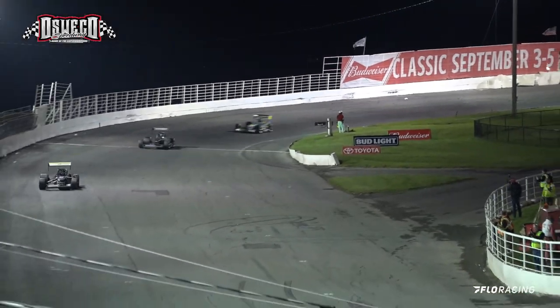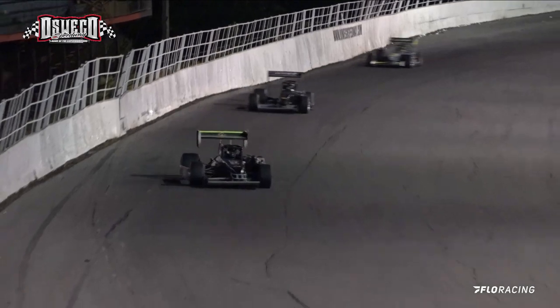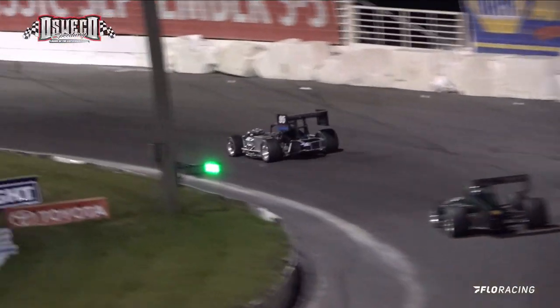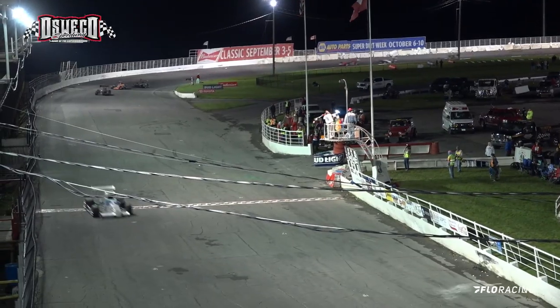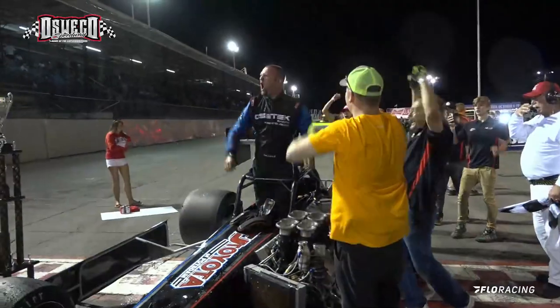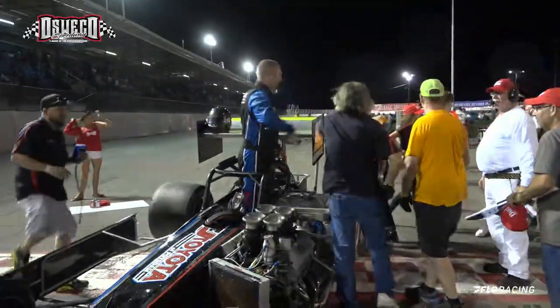One more time around for the number 95 of Dave Schulich. Out in front is Schulich, 79 of Cidderley running in second, Danzer is third in the 52, and 68 Barnes running in fourth. The checkered flag is coming out. The win goes to the number 95 of Dave Schulich. Cidderley in second, Danzer is third. Ladies and gentlemen, a big hand for Dave Schulich — a very happy Dave Schulich, I may add.